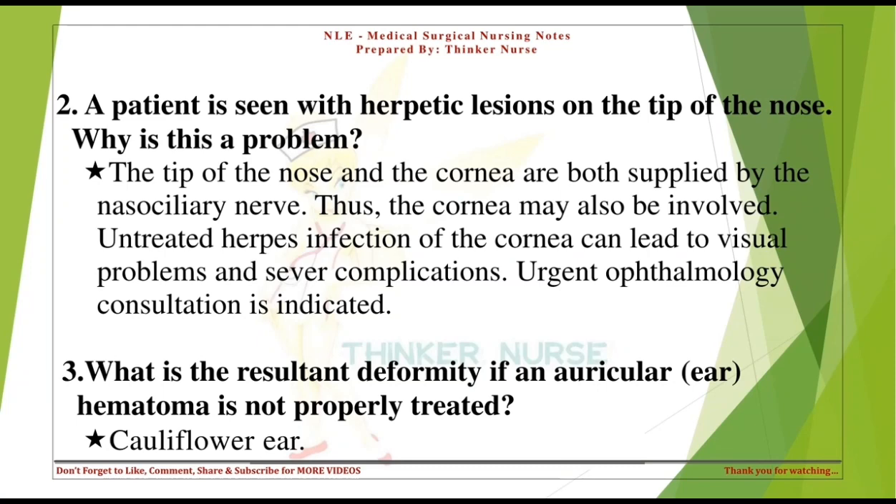A patient is seen with herpetic lesions on the tip of the nose. Why is this a problem? The tip of the nose and the cornea are both supplied by the nasociliary nerve. Thus, the cornea may also be involved. Untreated herpes infection of the cornea can lead to visual problems and severe complications. Urgent ophthalmology consultation is indicated.